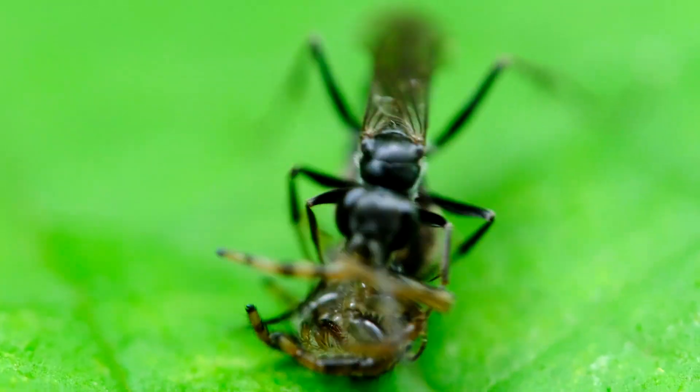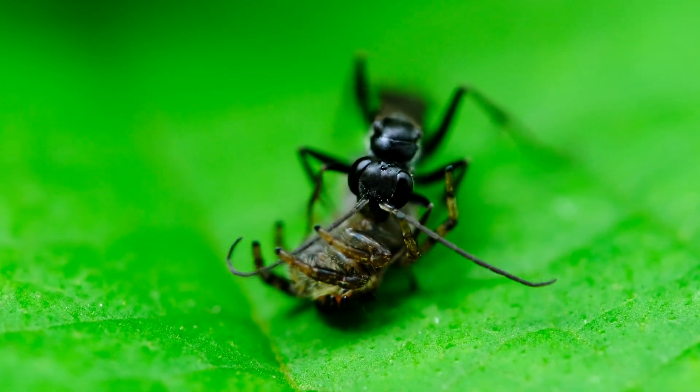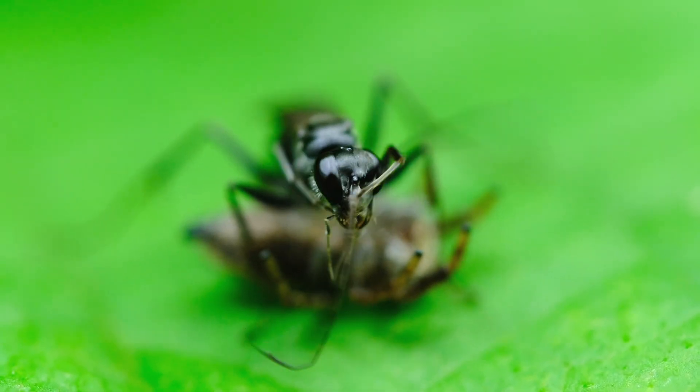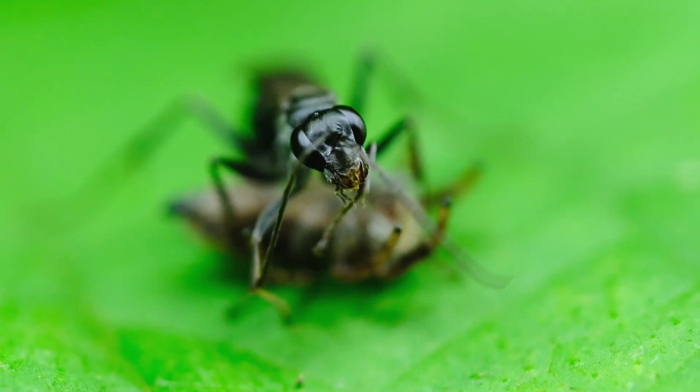Many fall prey and become food for the wasps' babies. This pressure applied onto the jumping spider population by these predators led to some astounding evolutionary responses.